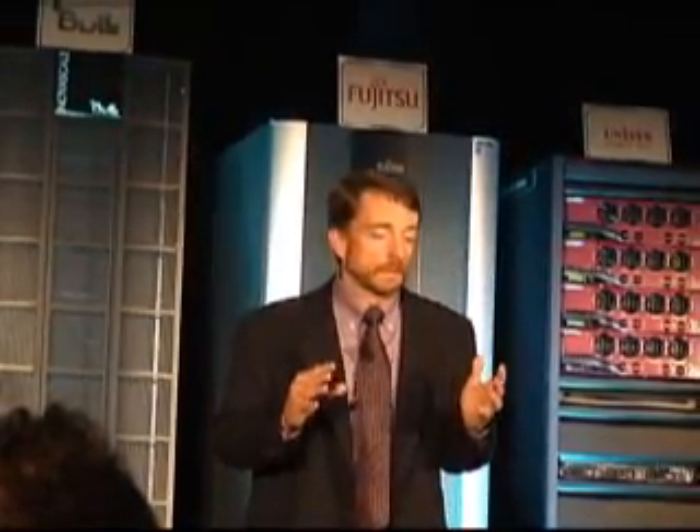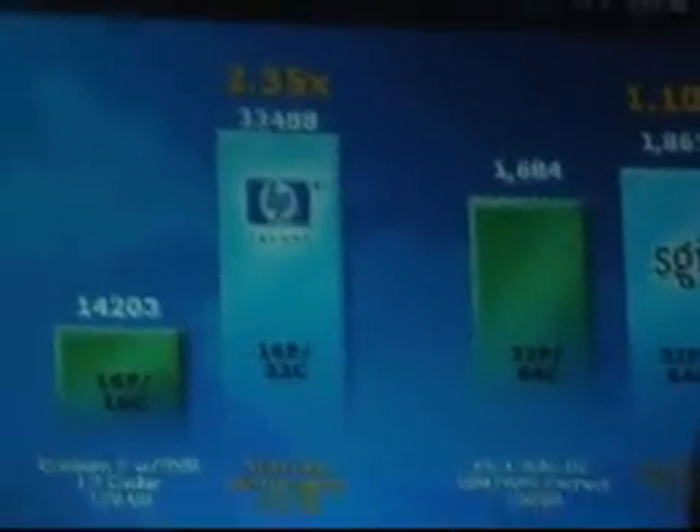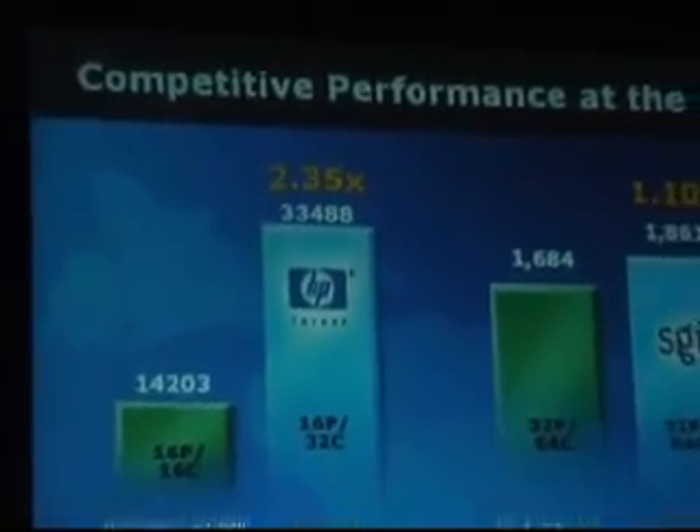The results of this solution are incredibly impressive performance results. In each of these performance comparisons, as we've looked at both ourselves as well as Spark and IBM Power in the industry, we've taken the best in class for each benchmark. We've not picked any random solution — we've picked the best published result from any of the competition. And the results are simply impressive.